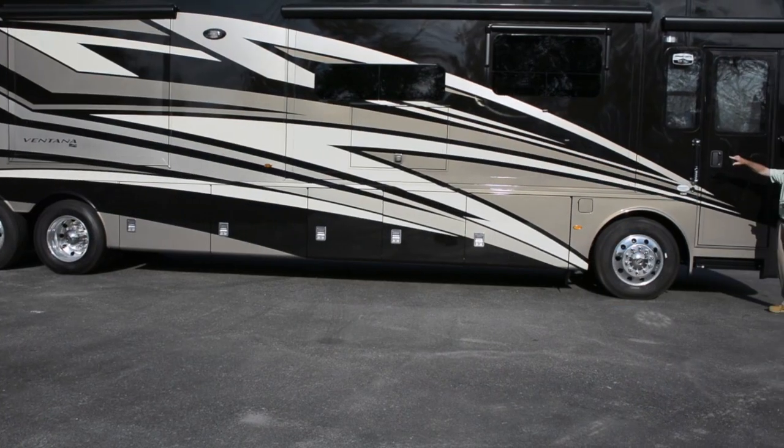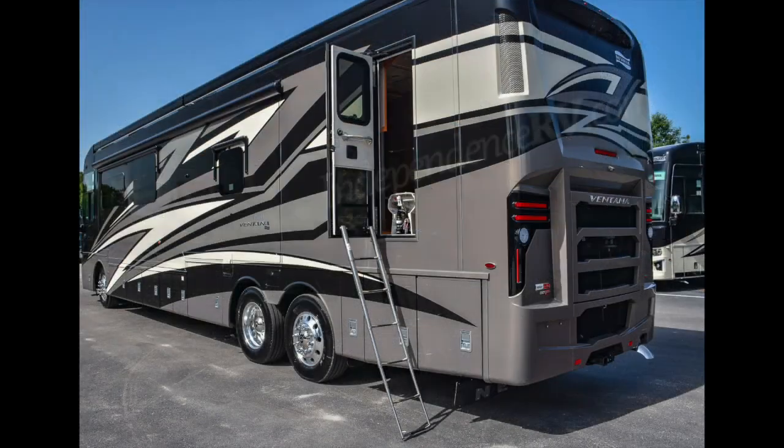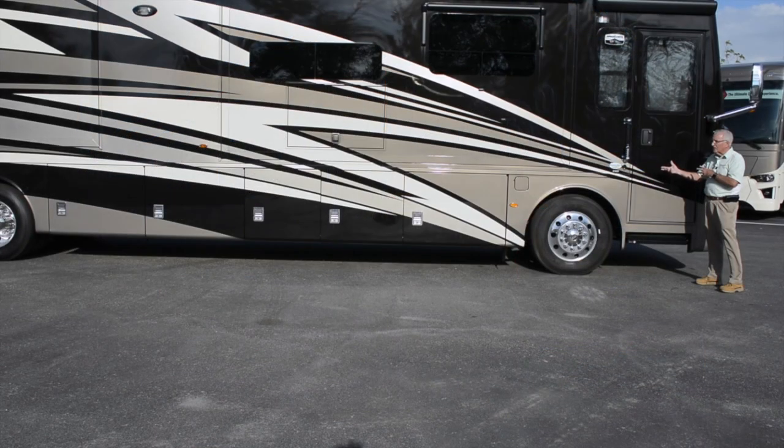Notice that you've got frameless dual-pane tinted windows on this coach, as found in a Dutch Star. In addition, you've got the emergency egress door found on the Ventana as well as the Dutch Star.